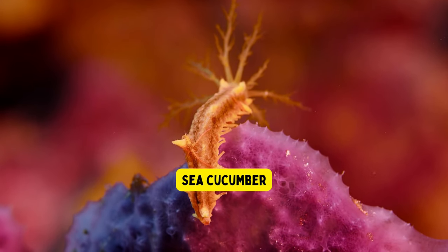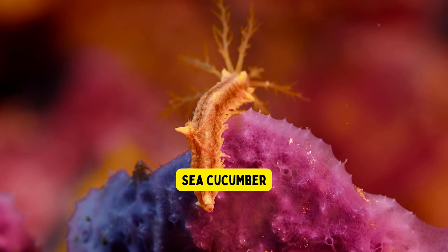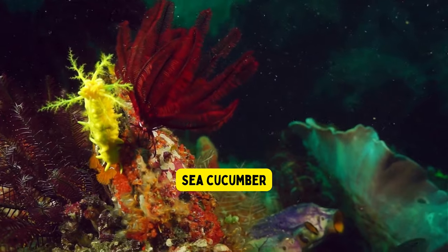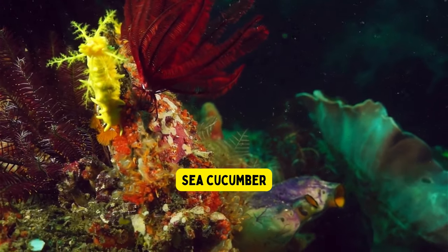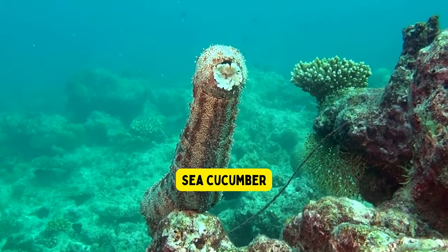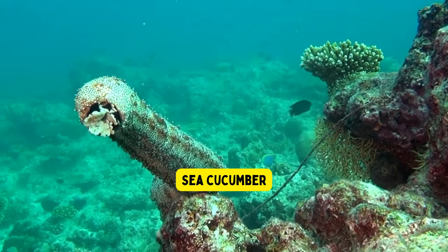Sea cucumber. Sea cucumbers are curious ocean animals that look like squishy tubes with bumps. When they feel scared or threatened, they can spurt out sticky and gooey stuff from their bodies to protect themselves. This helps them stay safe and hide from predators in the underwater world.